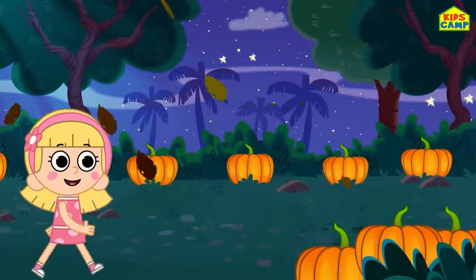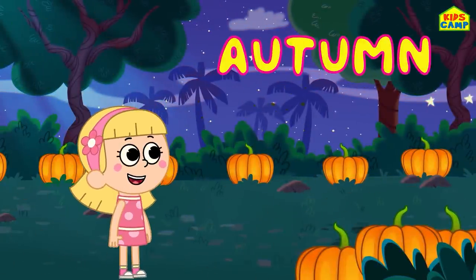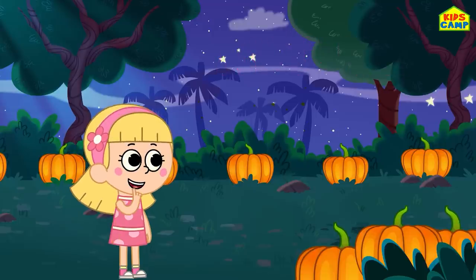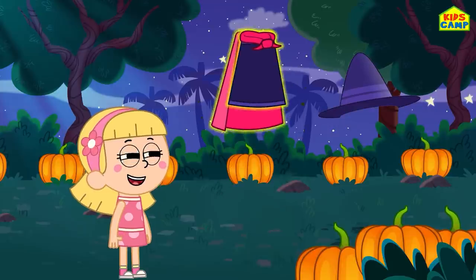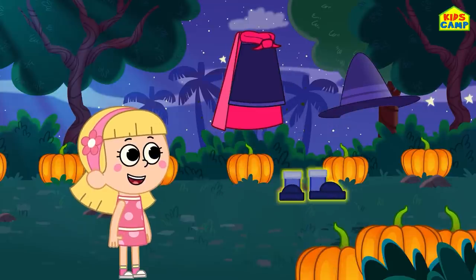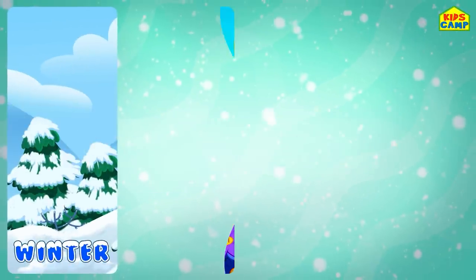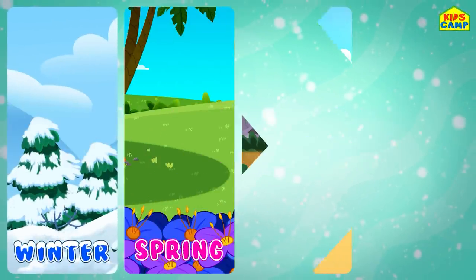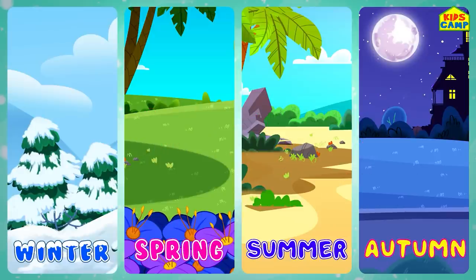Oh, it's nearly Halloween - that means it's autumn! A witch's hat, a dress with a cloak, and witch's shoes. Yay, I'm a witch! Today we learned our seasons: winter, spring, summer, and autumn. Woohoo!